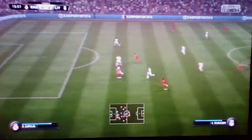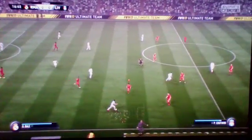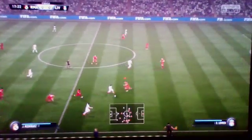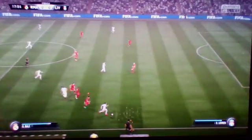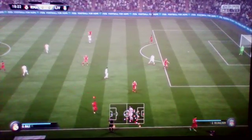Into the attacking third. Makes a challenge here — good defending. Bale. Now Rodriguez. Gareth Bale — that's very good defending. The player had nowhere to go.